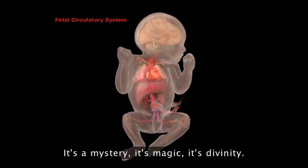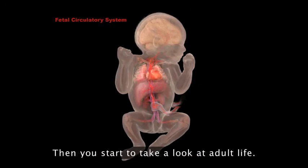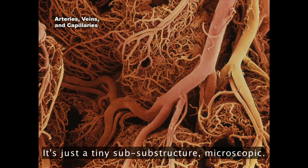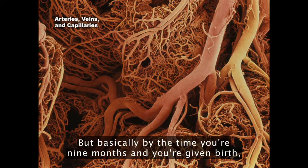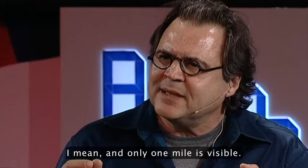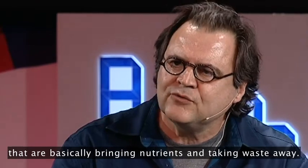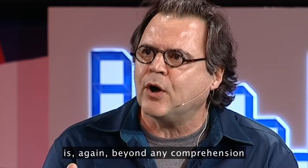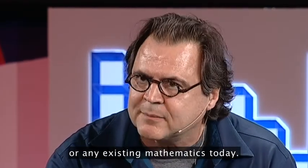It's a mystery, it's magic, it's divinity. Take a look at this little tuft of capillaries — it's just a tiny sub-substructure, microscopic. But by the time you're at nine months and you've given birth, you have almost 60,000 miles of vessels inside your body. Only one mile is visible — 59,999 miles are basically bringing nutrients and taking waste away. The complexity of building that within a single system is, again, beyond any comprehension of any existing mathematics today.